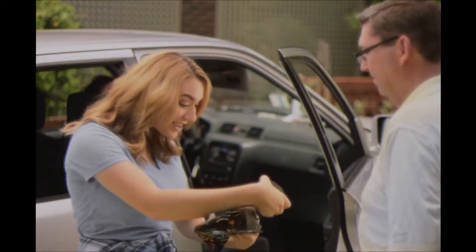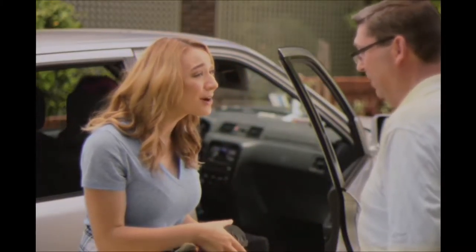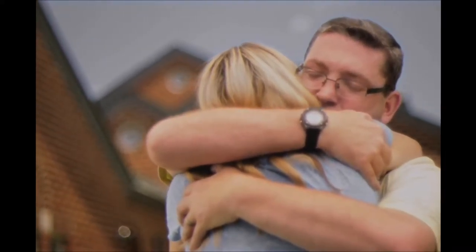Oh my gosh! This is an empowerment water bottle! Thanks dad! Be careful, Clara. And more importantly, have fun.